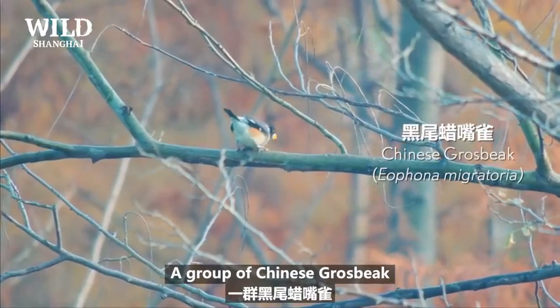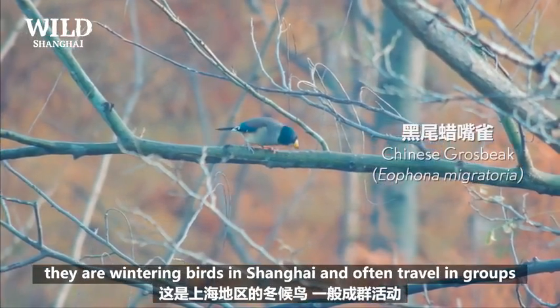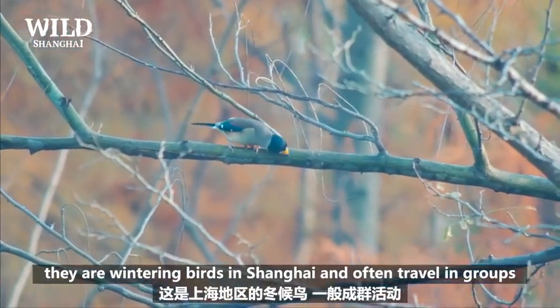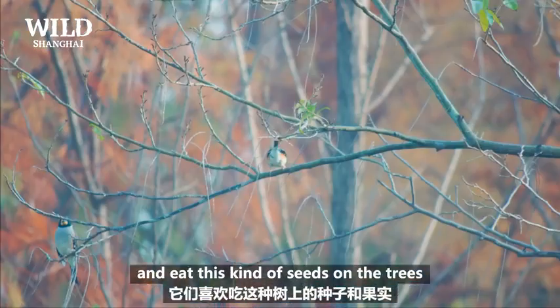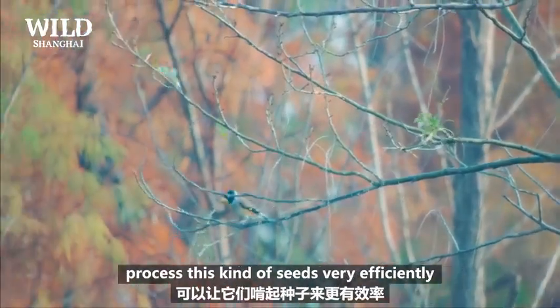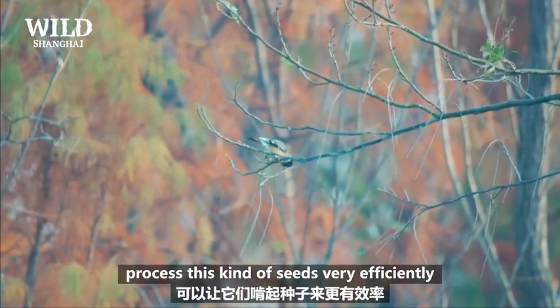A group of Chinese grass finches — they are wintering birds in Shanghai and often travel in groups, eating these kinds of seeds on the trees. They are very strong birds that can process this kind of seeds very efficiently.